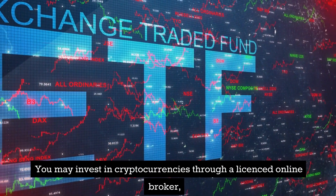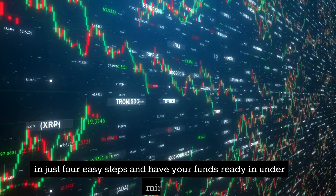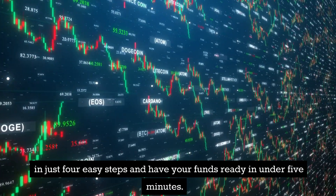You may invest in cryptocurrencies through a licensed online broker in just 4 easy steps and have your funds ready in under 5 minutes.